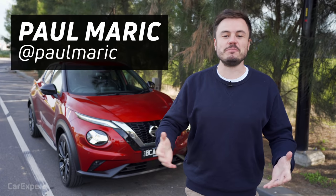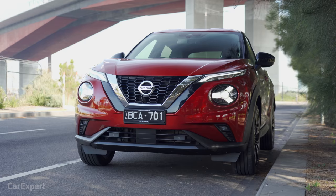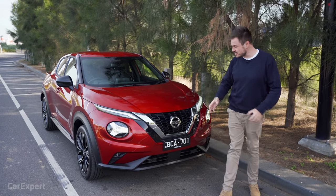G'day, I'm Paul. There are so many boring SUVs out there, but Nissan reckons it has the antidote. This is the all-new Nissan Juke, and I reckon it could be a sign of the times for Nissan.